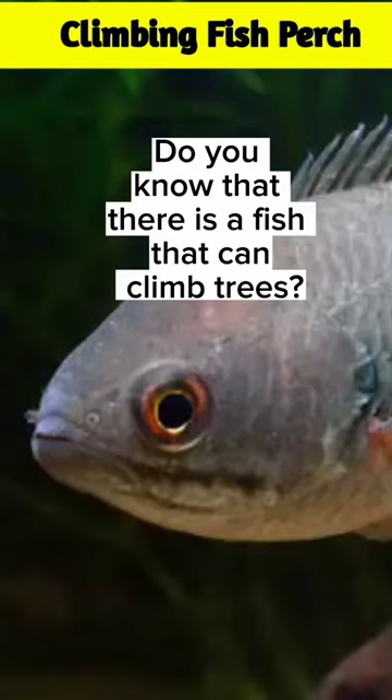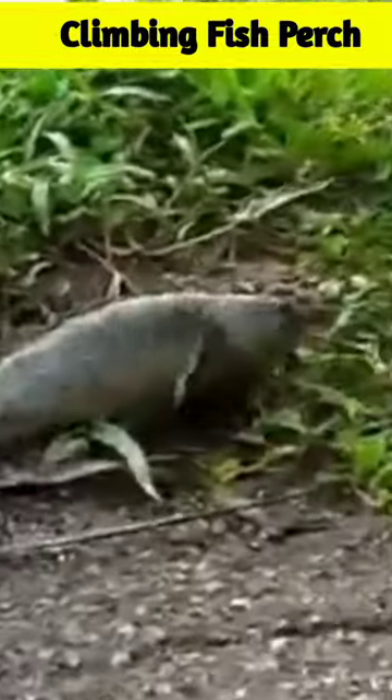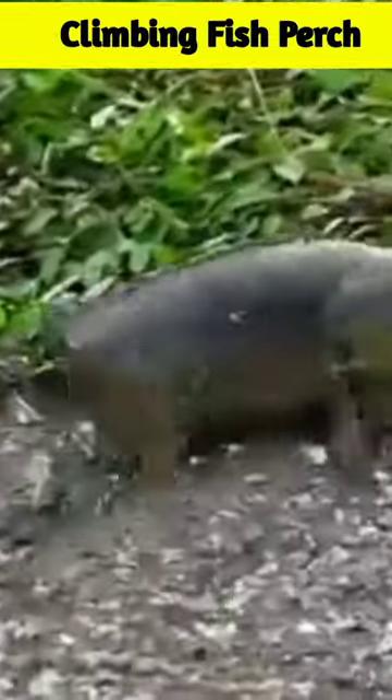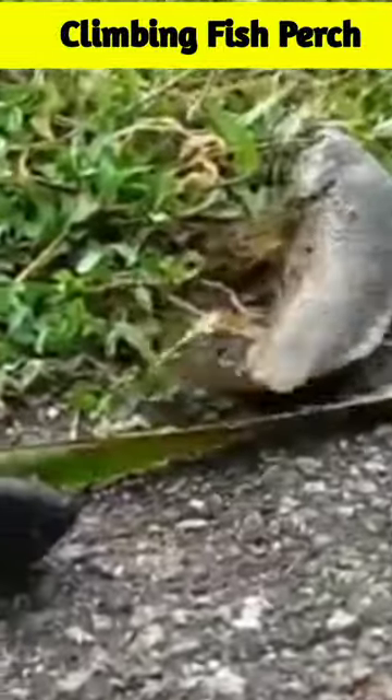Do you know that there is a fish that can climb trees? Yes, you heard it right. This fish is known as the climbing perch, which is found in parts of Asia and can climb trees using its fins to grip onto tree branches.